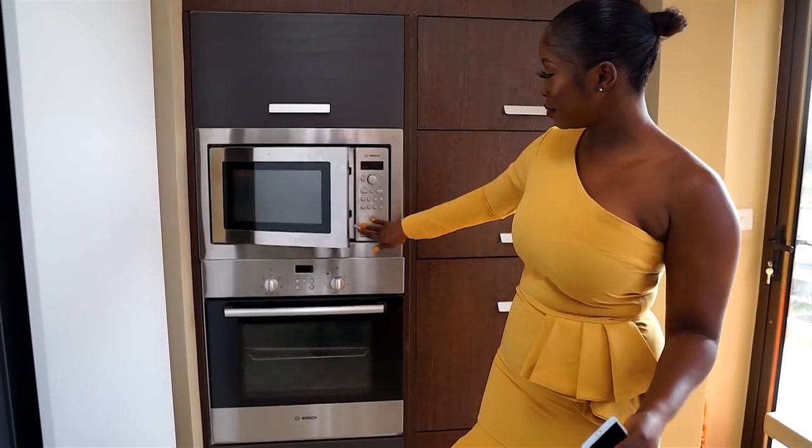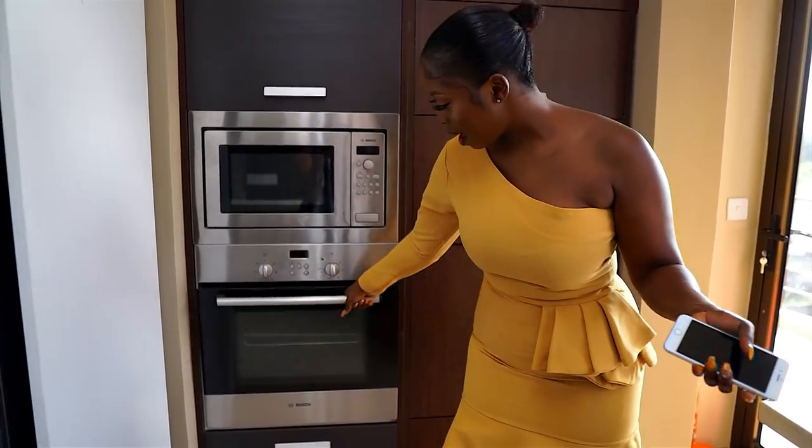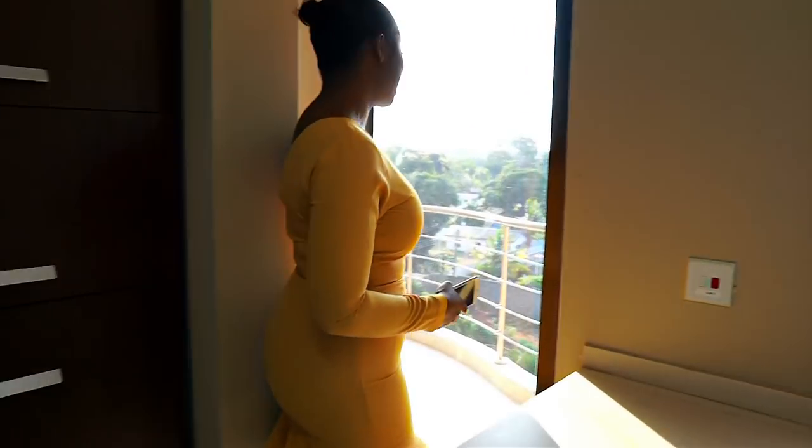This area we have the microwave — standard microwave. Then we have the oven. And just a bunch of drawers to keep stuff. Then come with me — over here we have the balcony.